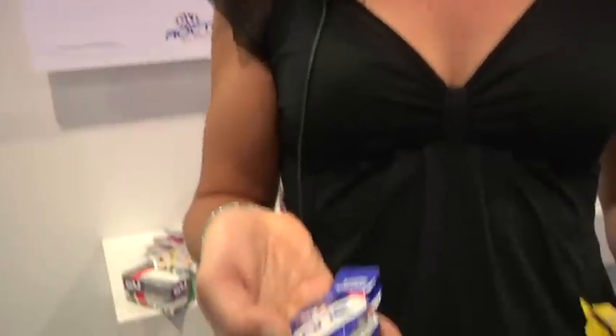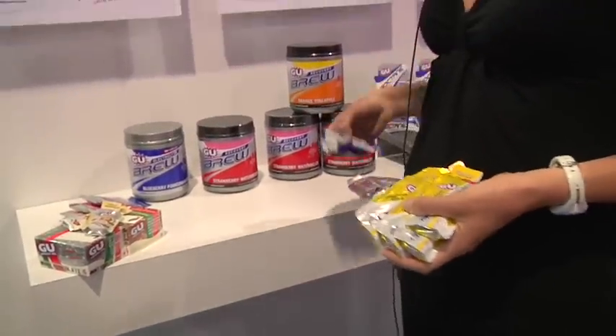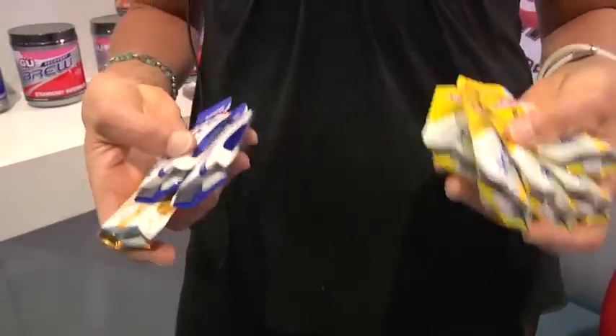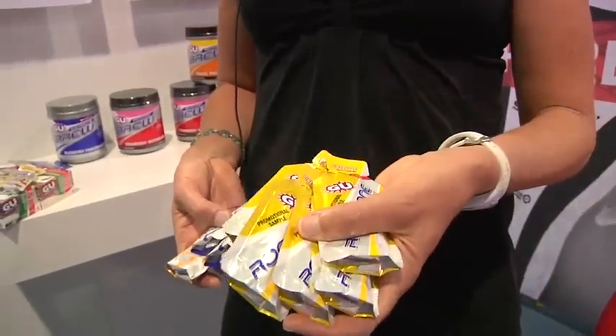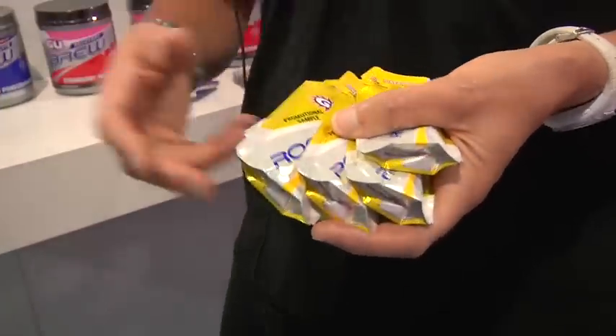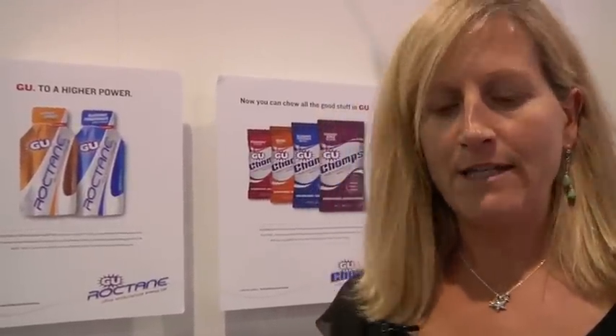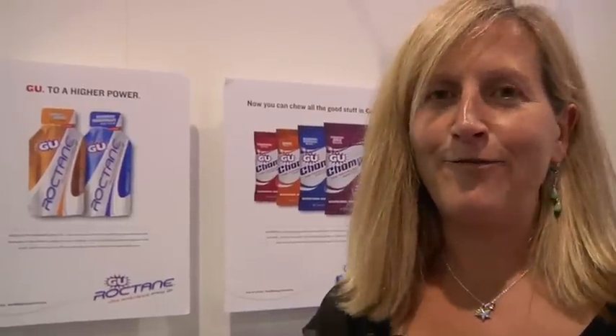Finally, last year we decided it's time to bring this out to the public and it's really been well-received. It comes in two flavors: blueberry pomegranate and vanilla orange. We also wanted to try a caffeine-free flavor, which is what's brand new right now — it's the pineapple. It's just phenomenal tasting. It has all the same great ingredients as the regular Roctane, it's just caffeine-free for people who prefer that alternative or who want a little break from caffeine during a longer event. We're pretty excited to take this to Kona next week for the Hawaii Ironman, figuring the pineapple will be a great tie-in with the island scene.